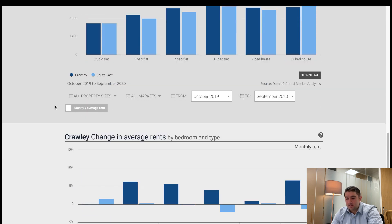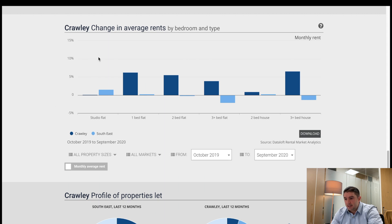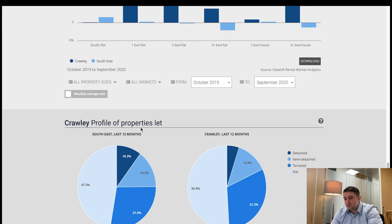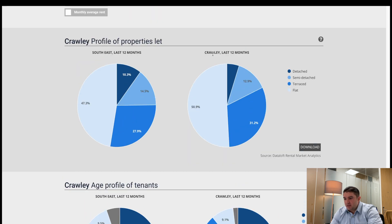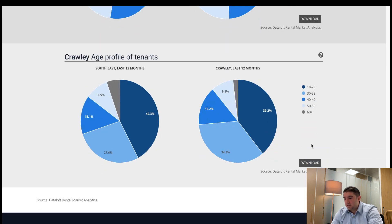The average room rent change percentage in Crawley over that period is going up — so that's positive. Looking at profile properties let in Crawley over the last 12 months, the biggest category is flats at 50.9%, and the second biggest is terraced houses — which makes sense given how many terraced houses Crawley has. The figures are broadly similar across the southeast. The least common are detached houses at only 5%.